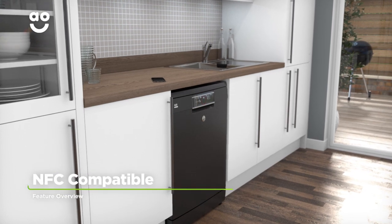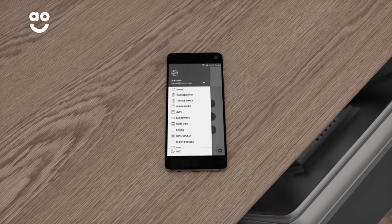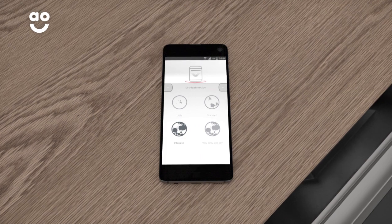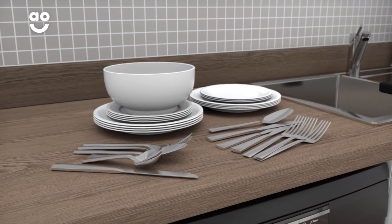This model is NFC compatible, which means you can control your dishwasher remotely. Simply download the Hoover Wizard app onto your Android smartphone and you'll be able to download programmes, get alerts and check the status of the wash. Whether you're relaxing with friends or unloading groceries, getting the dishes clean has never been easier.